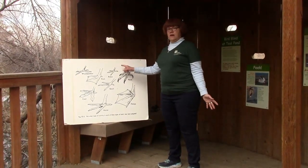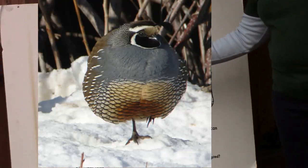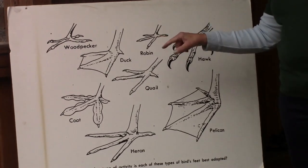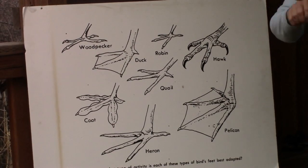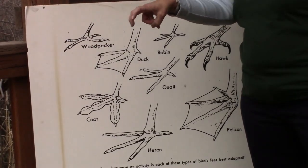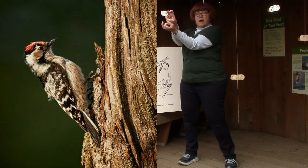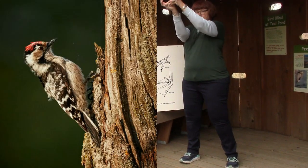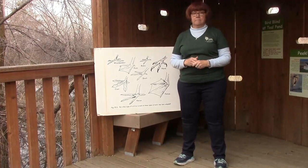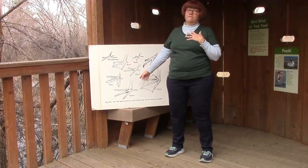Some birds have the type of feet we usually think of as bird feet — these are called perching birds. This quail has long toes because he runs on the ground. This robin has shorter toes that all go the same direction so he can grip onto a branch and perch at night. But this woodpecker has a different foot — two toes in front and two toes in back — so he can crawl up the side of a tree, go forwards, turn around, and even go down head first without sliding back down.